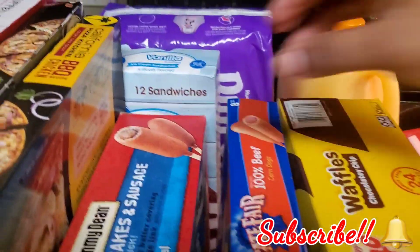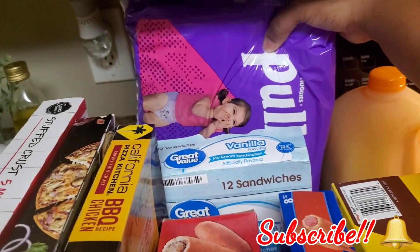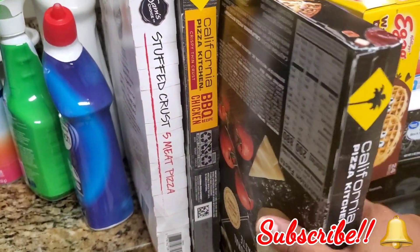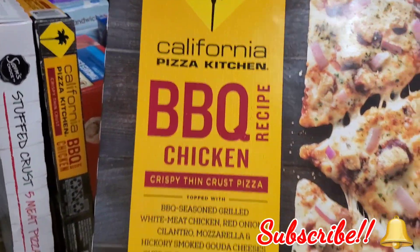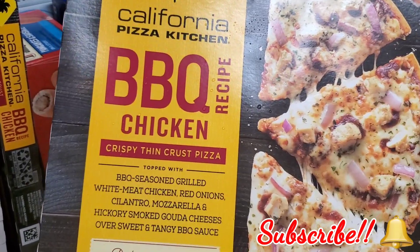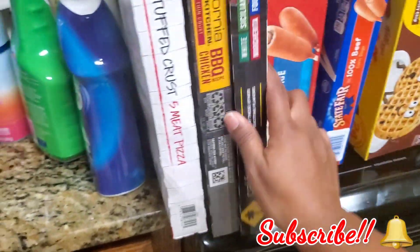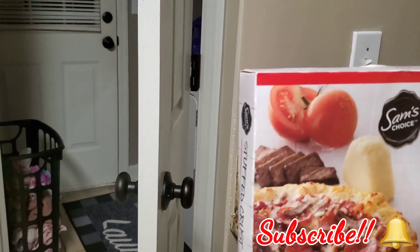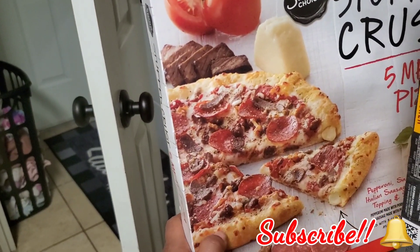Back here I got some vanilla ice cream sandwiches, some pull-ups for big girl potty training time, and these California Pizza Kitchen pizzas — my favorite. This is the barbecue chicken thin crust and they taste amazing, so I had to get two. Then I got the girls the stuffed crust five-meat pizza — they really like the stuffed crust, that's the part they care about.